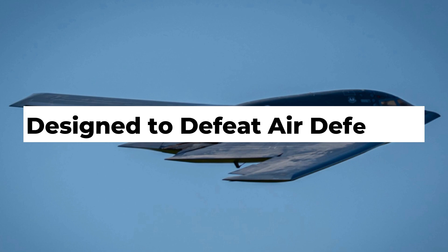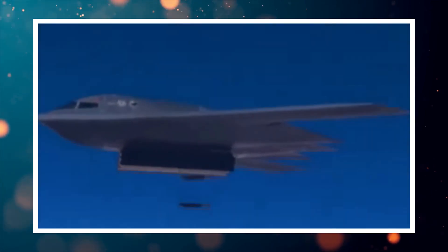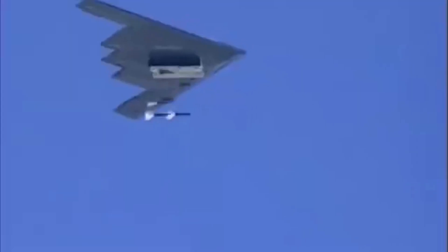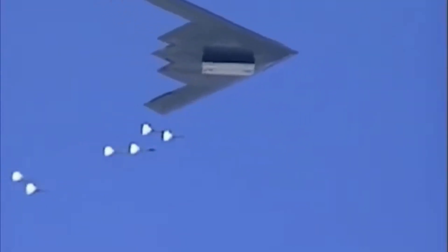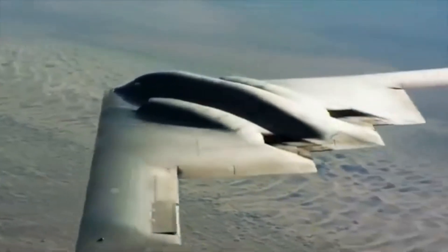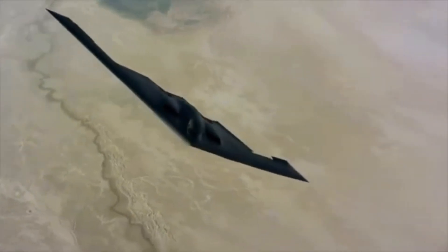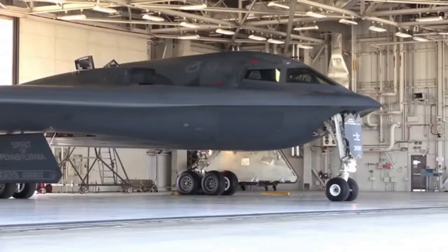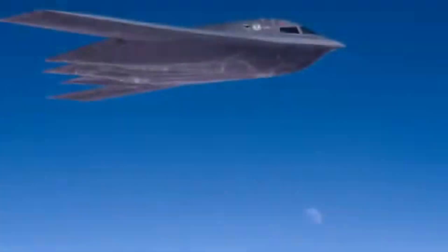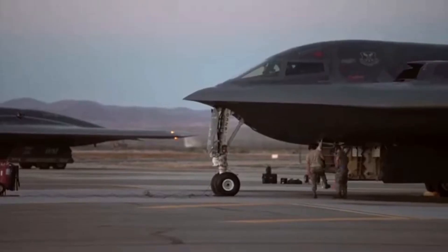Designed to defeat air defenses, one of the B-2's main roles is to break open the door for other aircraft. In a full-scale conflict, it's the B-2 that would likely strike first — targeting enemy radar stations, missile sites, and command centers. Modern integrated air defense systems, IADS, rely on layers of detection: ground radar, air radar, infrared tracking, and satellites. The B-2 is engineered to slip through all of them.